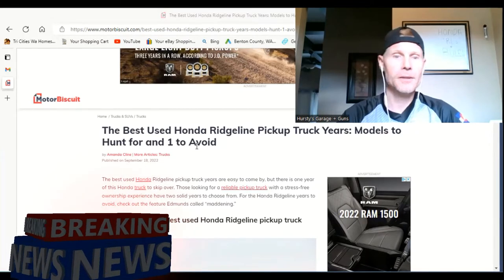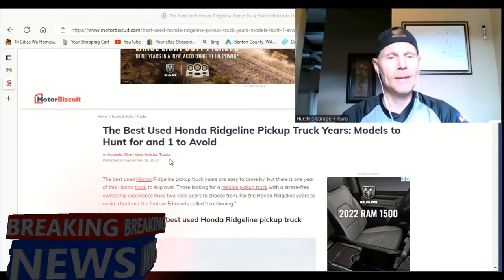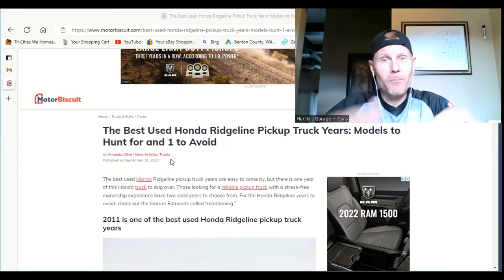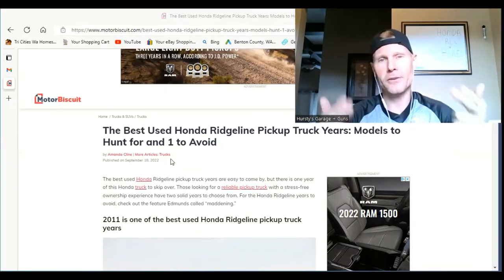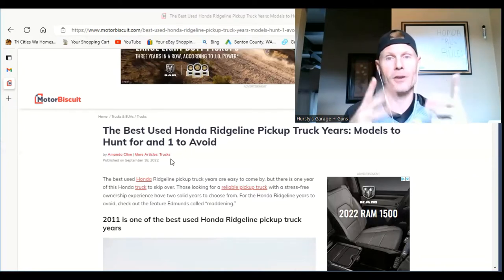One feature in this article calls the 2011 'maddening'... drum roll... the 2011 is one of the best used Honda Ridgeline pickup truck years! I would imagine it is, because it's more on the later side of the years that the truck came out.